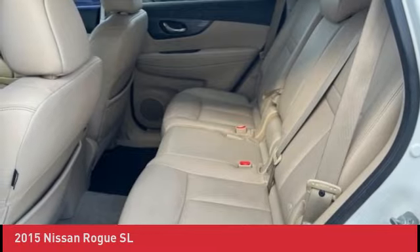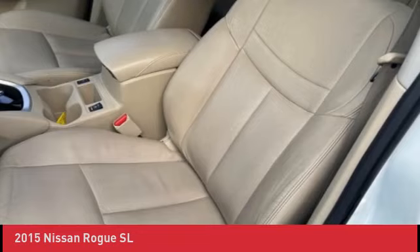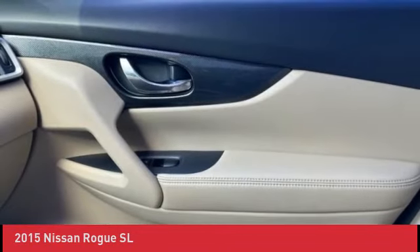KBB fair market range high. Odometer is 13,732 miles below market average. 26/33 city/highway MPG.